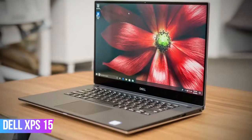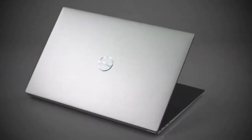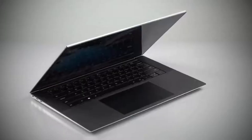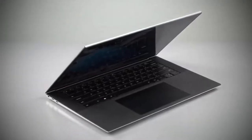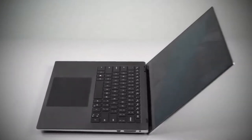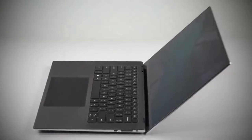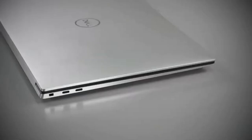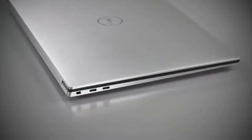We have our number one for the rundown: Dell XPS 15. The laptop is known as the best video editing and business laptop. It's pretty pricey, so if you are willing to pay the price for an expensive laptop, the XPS 15 is definitely the right one for you. The laptop itself is very beautiful and sleek, with a very thin body which makes it 10 times more portable than the average video editing laptops.